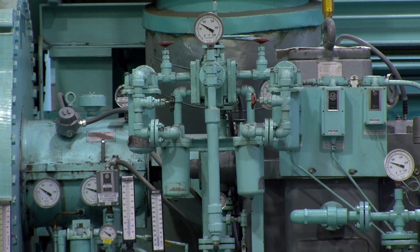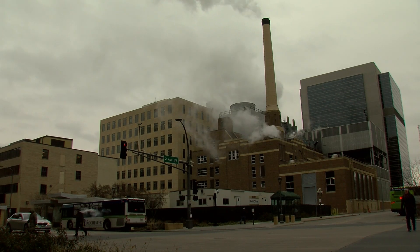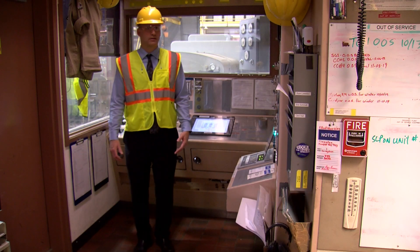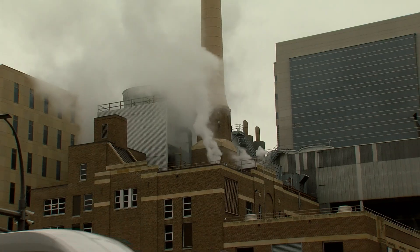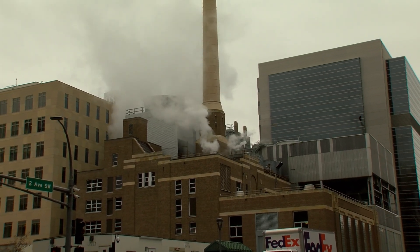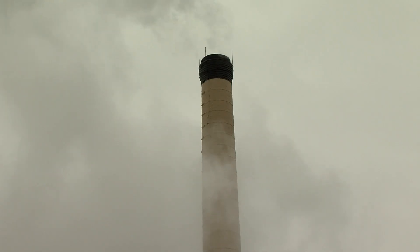The significance of the boiler replacement project goes beyond sheer size and planning effort. The Franklin Heating Station is the focal point of our utility operations — it provides all of the energy needs for all the buildings downtown. There's almost nine million square feet of heated and cooled space. This plant provides steam, chilled water, electricity, both normal power and emergency power, along with compressed air, pure water, and things like that.